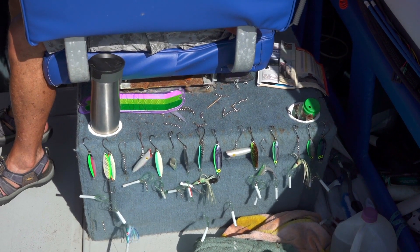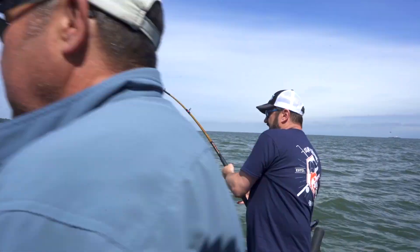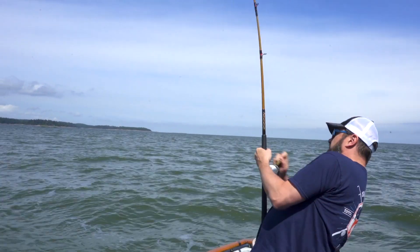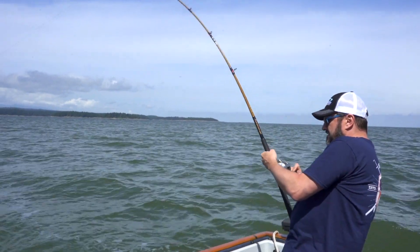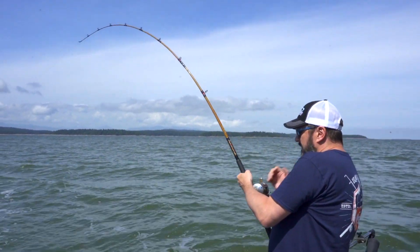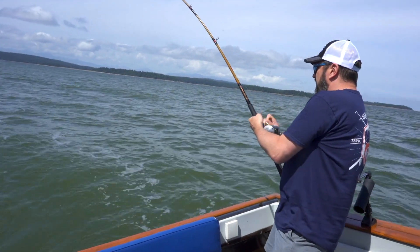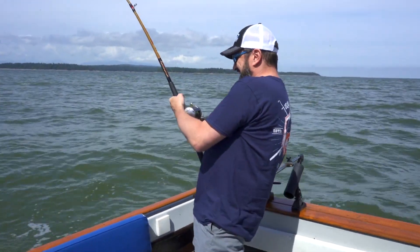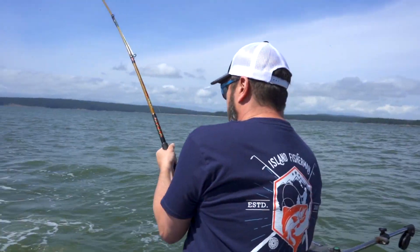Oh my God, a fish! It's taking line. We got ourselves a salmon on. You always want to keep your tip up as high as you can. Let them run when they want to run. When he comes towards the boat, that's when you want to pull the line in. The whole key to landing a fish is letting the fish get nice and tired and enjoying playing with the fish.